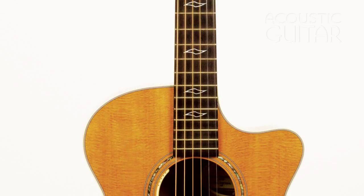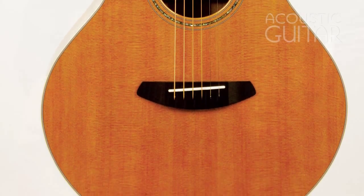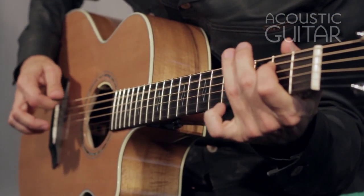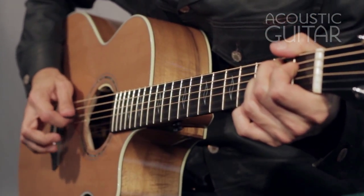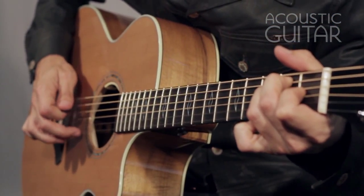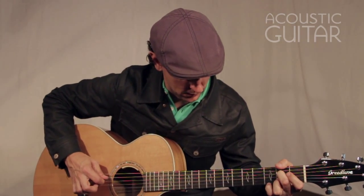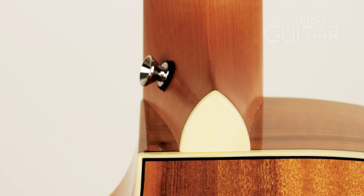It's made from an interesting complement of tonewoods. The top is the standard Sitka spruce, but the back and sides are fashioned out of myrtlewood, a locally sourced species plentiful in the Pacific Northwest, which is said to have some of the best sonic properties of rosewood and maple. More often used on electric guitars than on acoustics, eastern hard rock maple makes an appearance here in the neck.